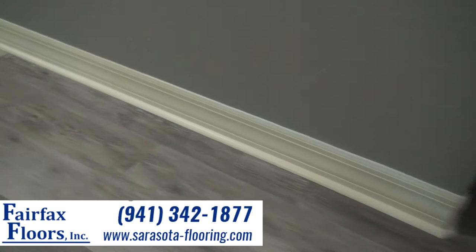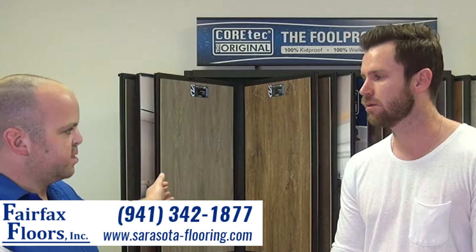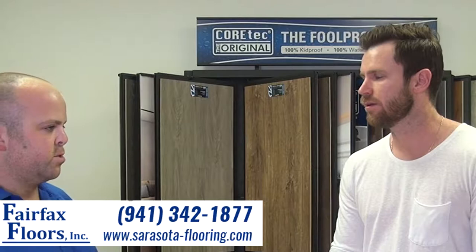Once you told me that the Cortec had the lifetime warranty, I felt like anytime I had a main problem I could just give you guys a call. You're only 45 minutes from my house, you'd come fix it right away for me. So that was a great plus that you guys did for me.